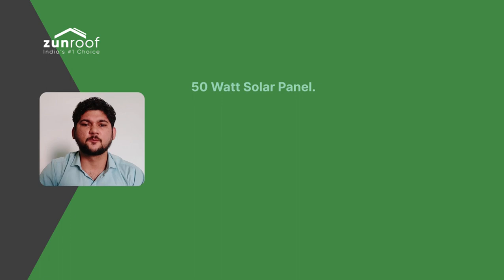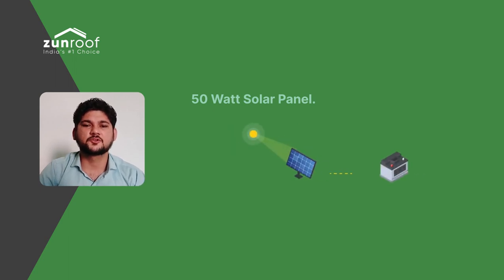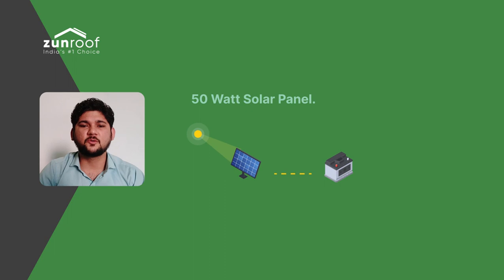Hello friends and welcome back to Zenroof Solar. In today's video, we will learn about 6 things you can power from a 50W solar panel. But before that, if you still have not subscribed to our channel, please press the bell icon and stay updated with interesting information about solar power. Now, without wasting much of your time, let's begin with the 6 things you can power from a 50W solar panel.